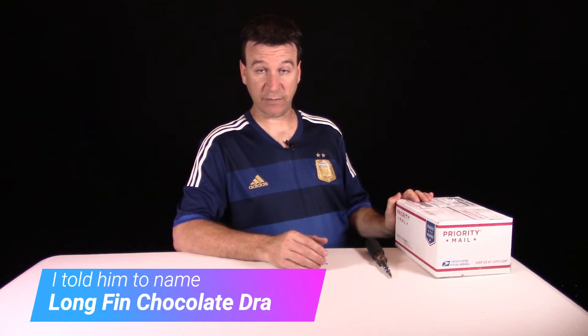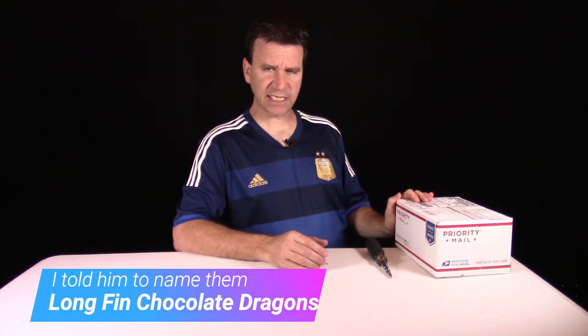But these are some brown longfins. He made me a deal that I couldn't pass up. It wasn't through Aquabids — I've just been contacting him back and forth. He's in Spring, Texas, which isn't too terribly far from South Texas.